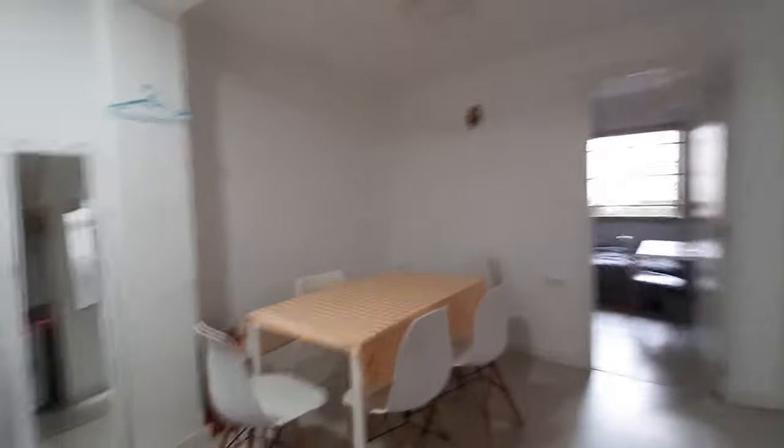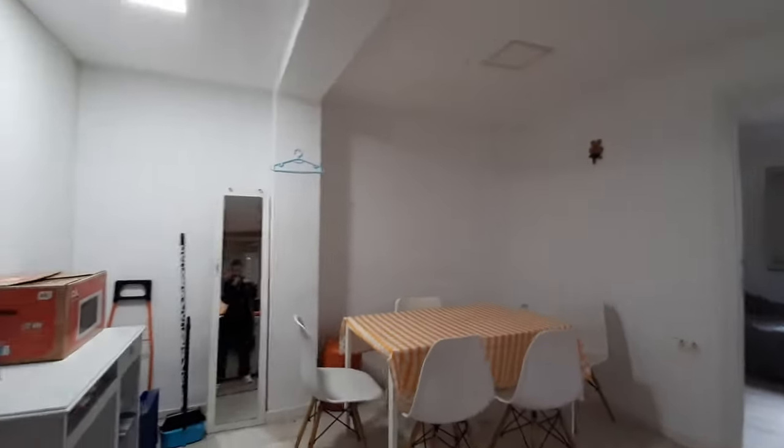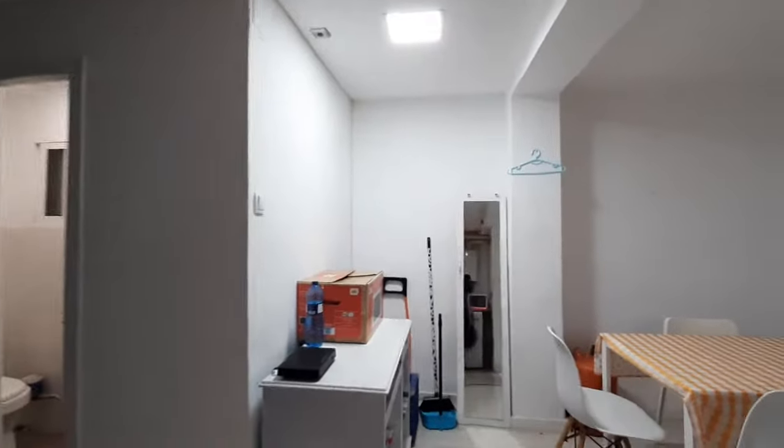This is the common space. You have a dining table with five chairs. You have a mirror over there.